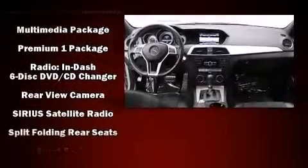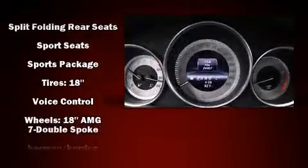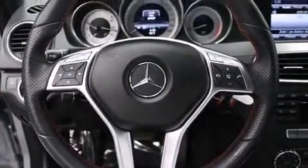You'll never lose visibility with rain sensing wipers, which activate automatically when the drops start to fall. This vehicle has achieved certified pre-owned status by passing Mercedes-Benz's comprehensive certification process.